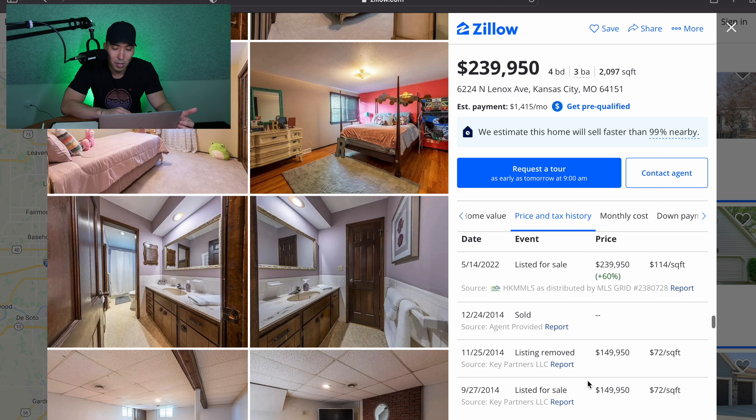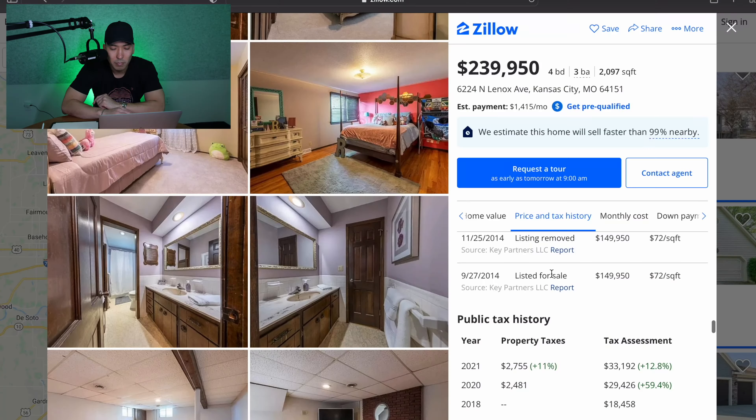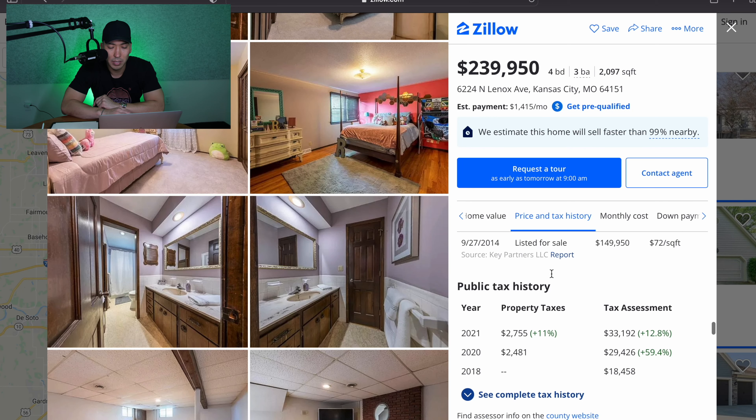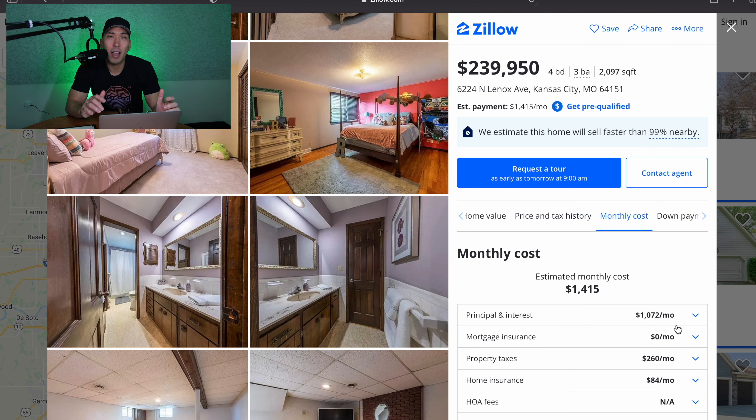Let's take a look at the pricing history here. I always love looking at this, and I know for first time homebuyers this is going to drive you crazy — but this is the beauty and the power of real estate. You can see that this home was listed for sale back in 2014 for $149,000. Shout out to that person who bought that home, because now they're selling it for almost $100,000 more than what they initially paid. That is the beauty of owning real estate. If this is your first time looking to buy a home, this is one of the reasons I love owning property — you can go buy another house or use it to invest and make more money.